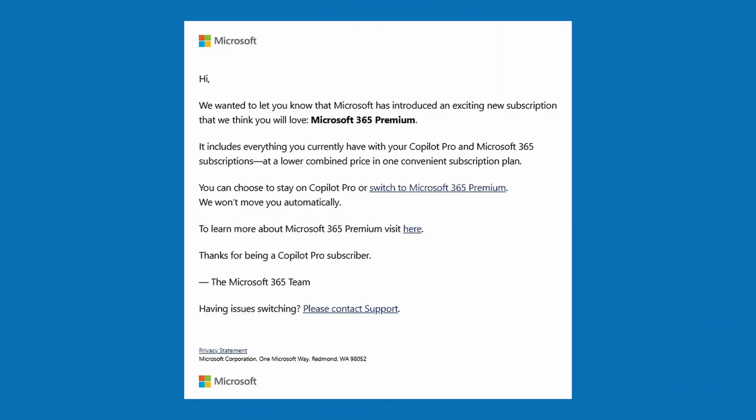We need to say goodbye to Microsoft Copilot Pro because Microsoft 365 Premium has arrived to replace it. But what exactly is Microsoft 365 Premium? What does it offer that Copilot Pro didn't? And what should you do if you're a subscriber of Copilot Pro and you receive an email offering you the opportunity to upgrade?